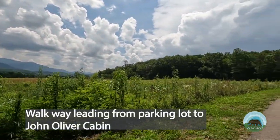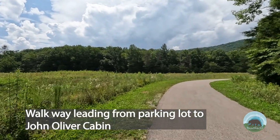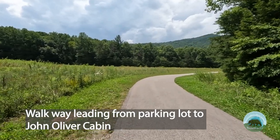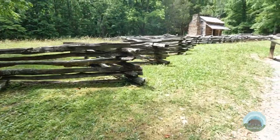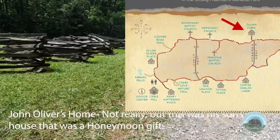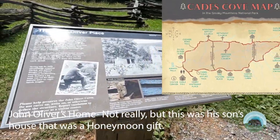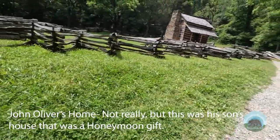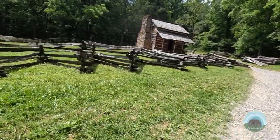Cades Cove was heavily forested, but the early settlers cleared out most of the fields you see today and made it more suitable for farming and agriculture. This made Cades Cove an ideal place to try and put down family roots and eke out a living. John Oliver was the first American settler to make Cades Cove his home. Though he and his family originally arrived in 1818, it wasn't until 1822 that the family was finally able to build their permanent home, as it took a few years to establish themselves in the area.